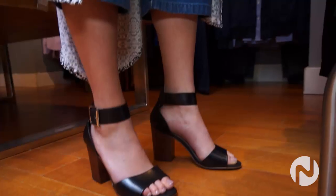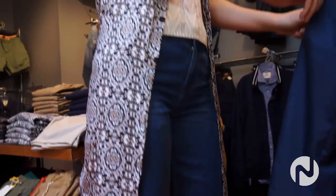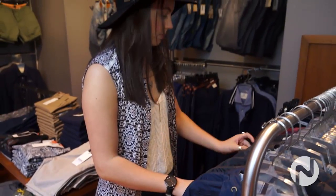So look for some lace-ups, whether they're flats or heels. Culottes and flare leg pants are definitely hot this season. Off the shoulder tops and dresses are perfect. Lots of prints — florals, bold or subtle.